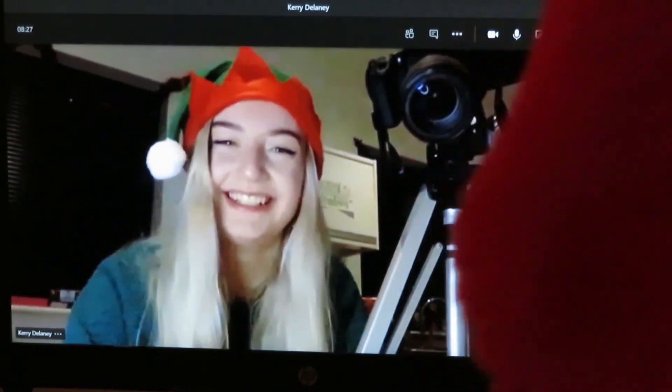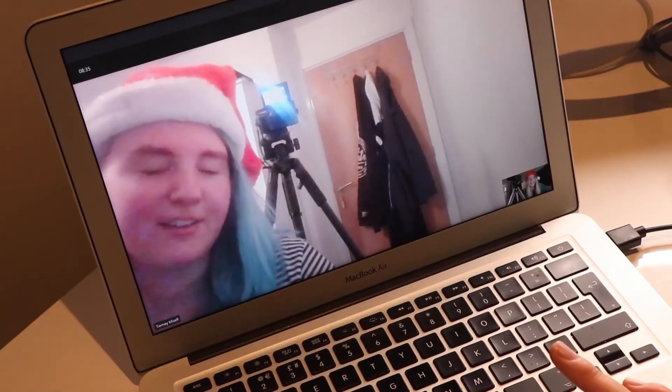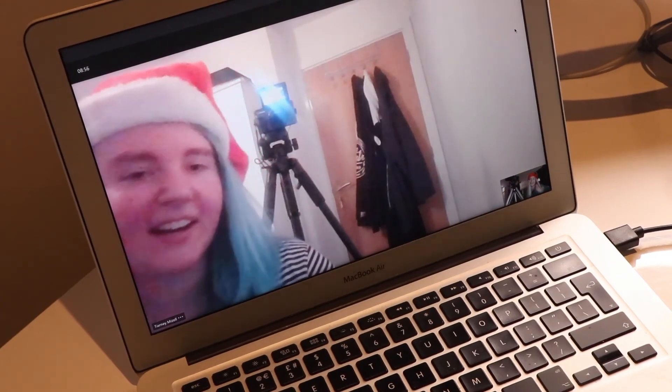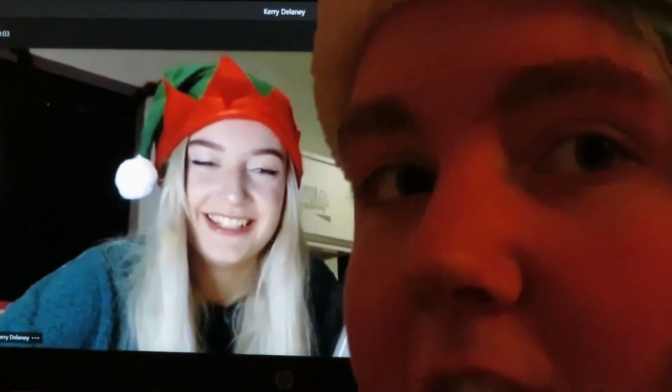We're prepared already - getting in that Christmas spirit. Need a bit of Christmas spirit in 2020. It's been great seeing you two. If I don't see you, Merry Christmas, Kerry. Merry Christmas to everyone watching - I hope this video's been helpful. Merry Christmas!